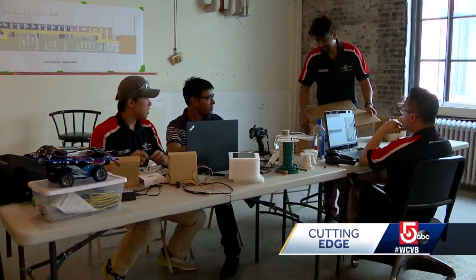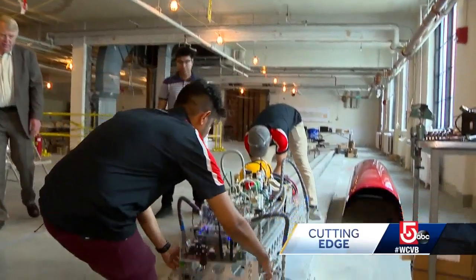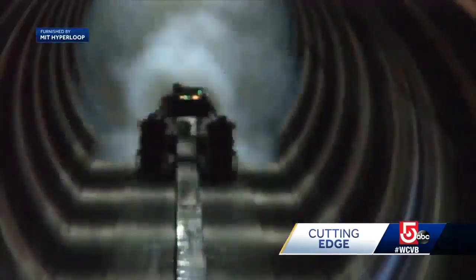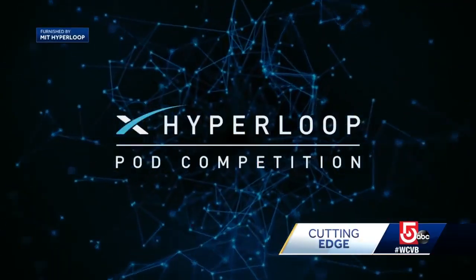Vic Parthoban is captain of the Hyperloop team here at MIT. Using this deserted office space, they built a test track and pod they hope wins the competition in California this summer. Over 2,000 teams applied for this competition, and only about 20 teams get selected to compete at the Hyperloop international finals.